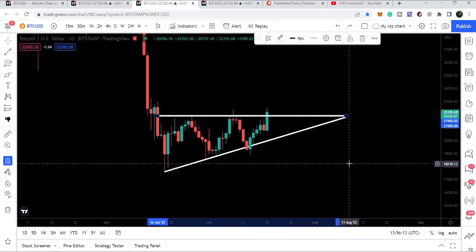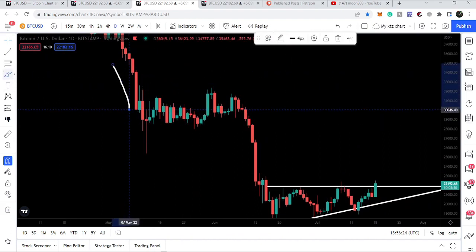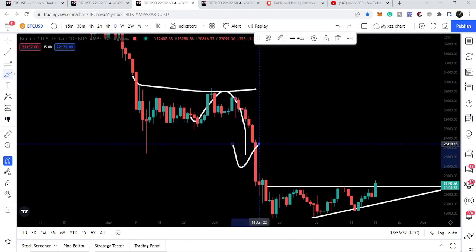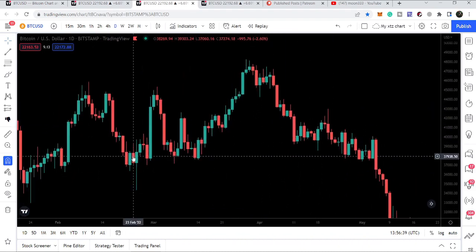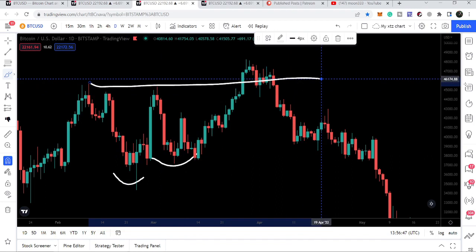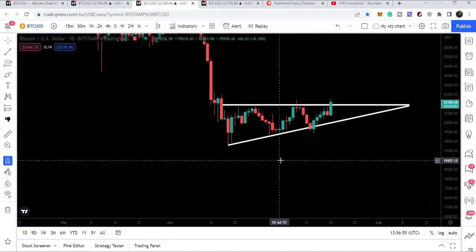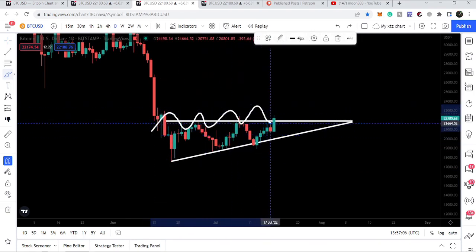The resistance of the triangle is exactly at the same point as the $21,900 resistance. Previously we formed a low, the next low was higher than the previous low, but Bitcoin was rejected by this resistance and moved down. The same situation happened before as well — we formed a low, the next low was higher, but Bitcoin was not able to break out this resistance, moved up briefly then rejected and moved down again. Similarly, Bitcoin has again formed higher lows — this is the third higher low — yet it is getting rejected again and again by this resistance of $21,900.